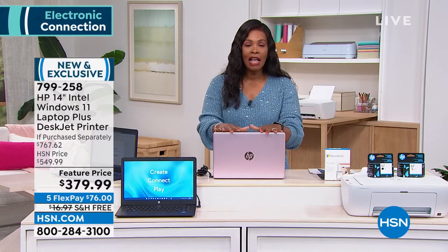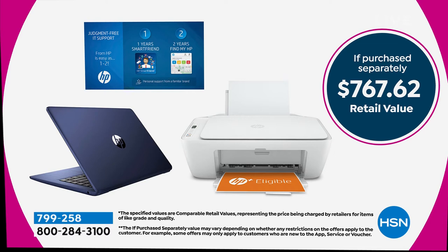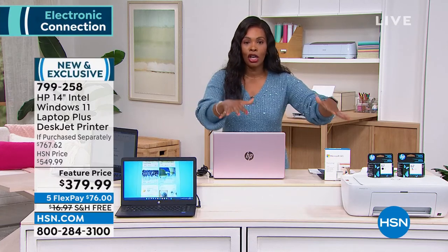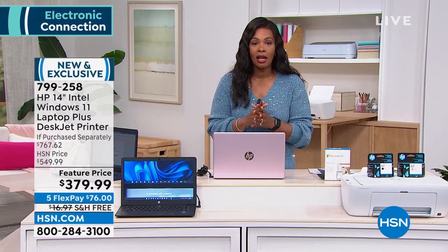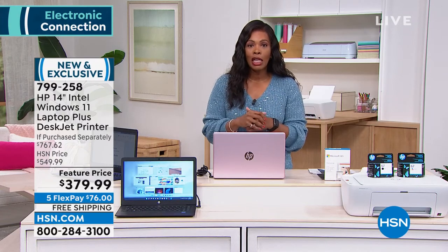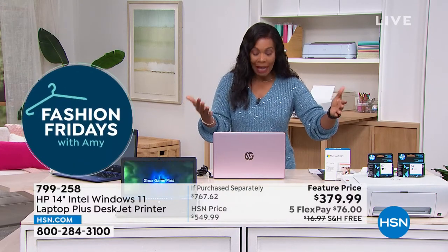You're getting the most popular size laptop here at HSN, bundled with the printer, copier, and scanner — your whole home system. For most of us, we don't need anything else. As long as you have a really good laptop and a really good printer, you can do your work, your schooling, anything you want to do. If you can't say that right now, go ahead and call us or shop on hsn.com. This is a new and exclusive bundle at a feature price.